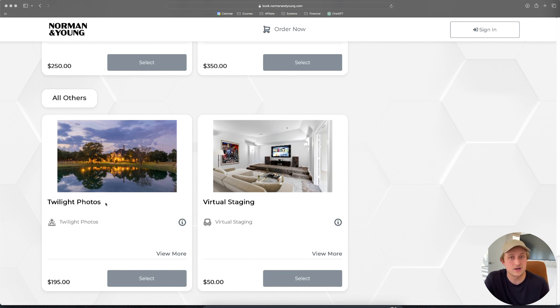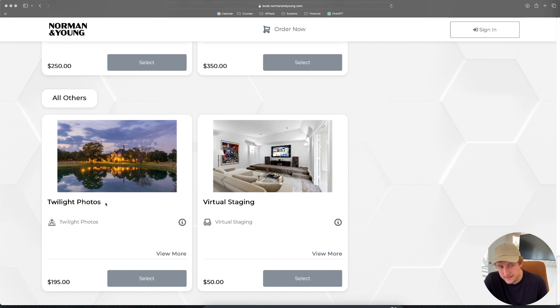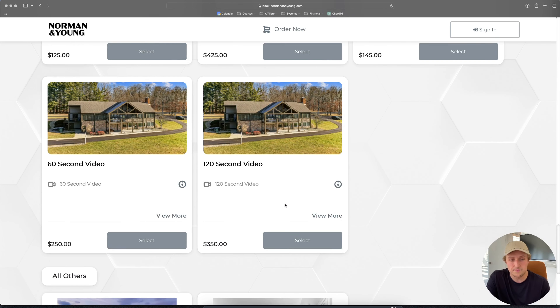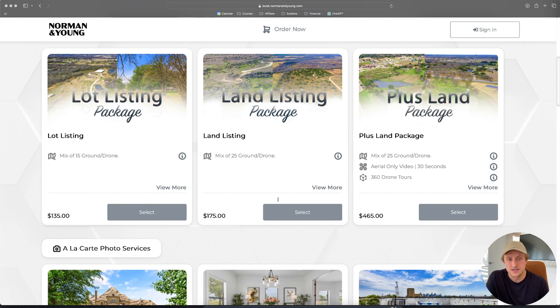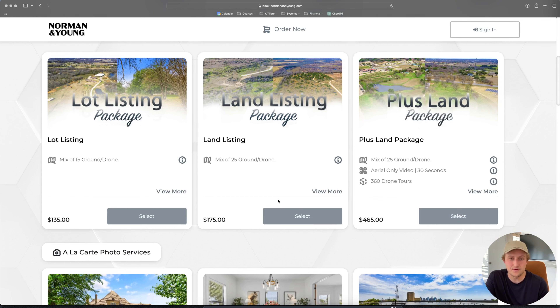A couple of other services: twilight photos are $195, where we go on location at twilight to capture windows lit up nicely with a dramatic sky. We also do virtual twilight photos at $25 per photo, where our editing team takes a daylight photo and edits it to look like nighttime — those are very popular. And lastly, we have virtual staging at $50 per photo, where our editor adds furniture to an empty room. Usually an agent will do two or three photos. That's an overview of our pricing at Norman and Young — photos, lot and land packages for Texas farm and ranch properties, and our three main packages.